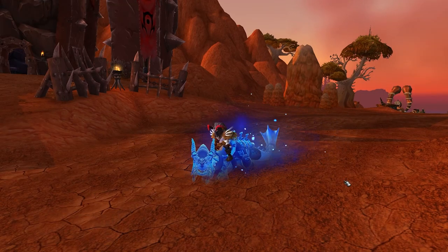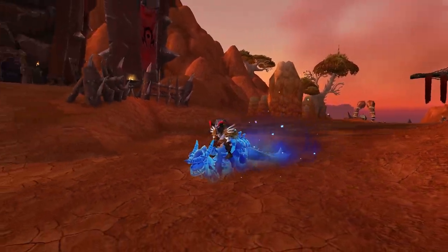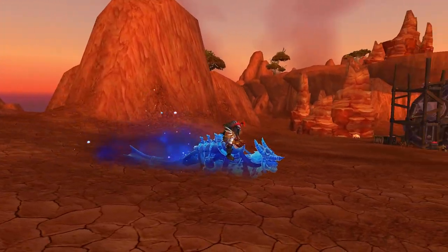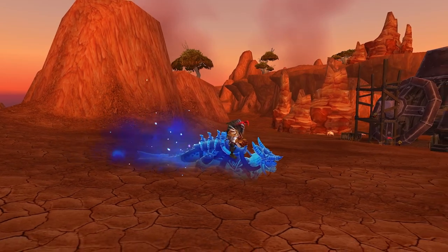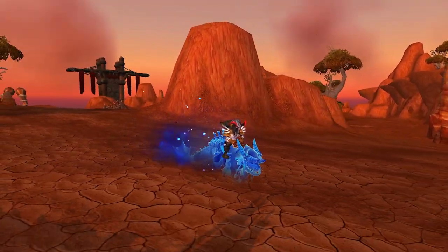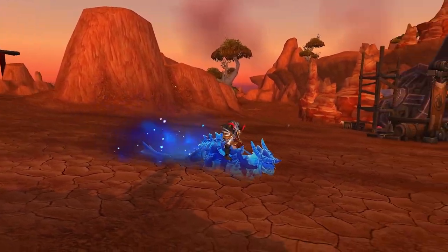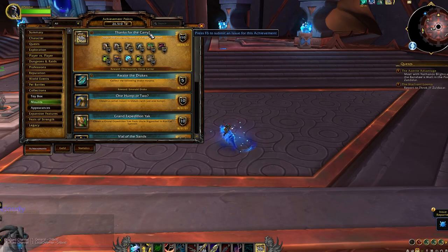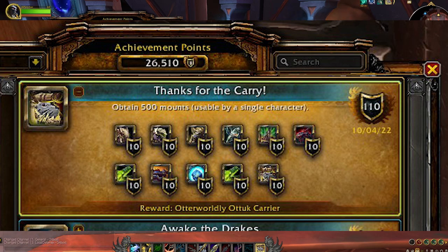Hi, this is Chrissy, and I'm going to talk about the new mount for the 500 mounts achievement. I should start by saying that this information is coming from the PTR right now. I have been collecting as many mounts as possible because I'm a collector, but also because I had heard about a 500 mount achievement. I wasn't sure if I was close or not, so I decided to see if I could find out by copying a character over to the PTR.